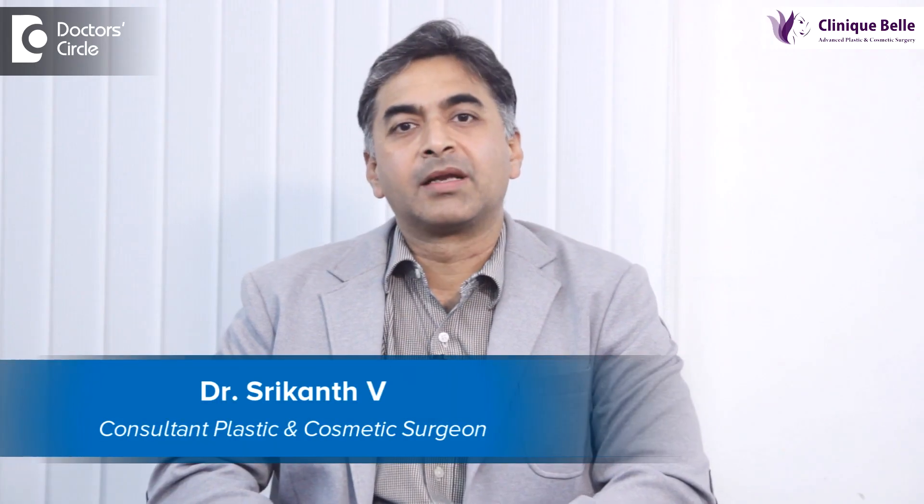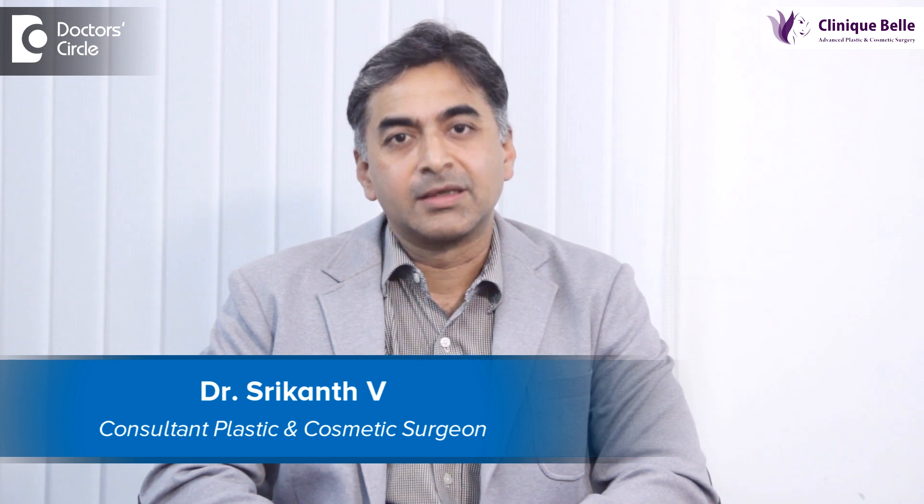Hello, my name is Dr. Srikant Vee. I am a plastic and cosmetic surgeon. I practice at Clinic Bell and at Manipal Hospital, Bangalore.